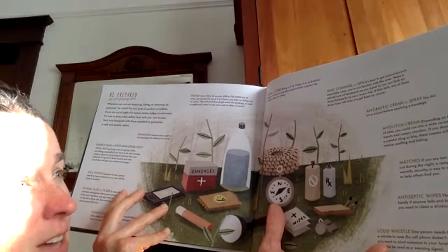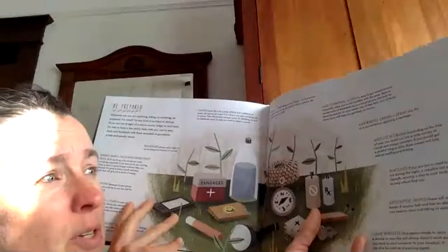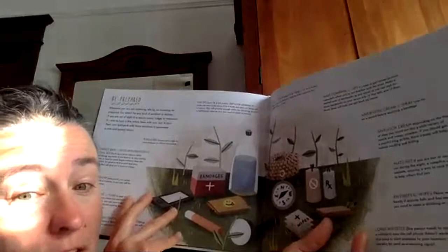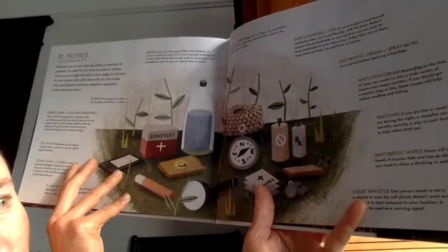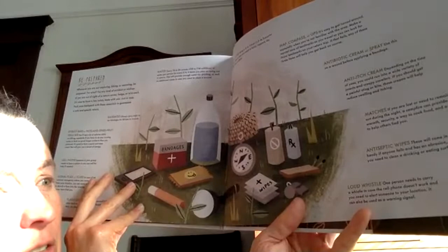Do you know how to use a compass? Some people have a compass on their watch now. Antibiotic cream or spray: use this on a wound before applying a bandage. Anti-itch cream: depending on the time of year, you could run into a wide variety of insects and creepy crawlers — if you get a painful sting or bite, these creams will help reduce swelling and itching. Matches: if you are lost or need to remain out during the night, a campfire can provide warmth, security, a way to cook food, and a light to help others find you. Antiseptic wipes: these will come in handy if anyone falls and has an abrasion or if you need to clean a surface. Loud whistle: one person needs to carry a whistle in case the cell phone doesn't work and you need to alert someone to your location — it can also be used as a warning signal or to scare away a bear. A lot of backpacks now have whistles on them, which is nice.